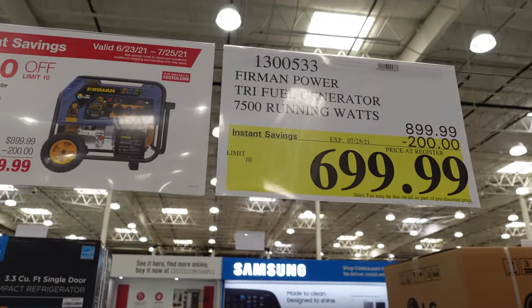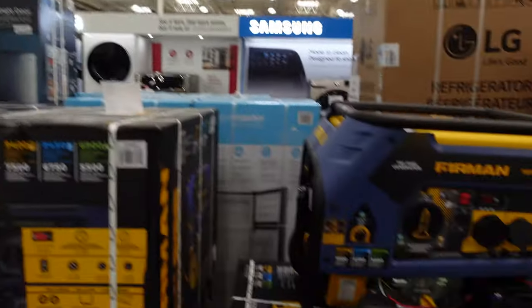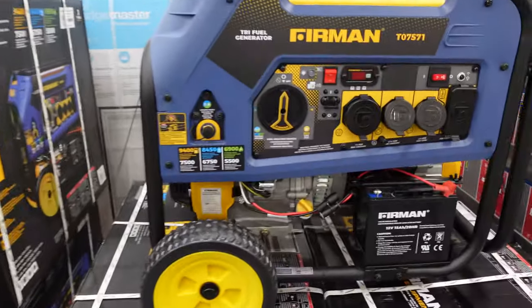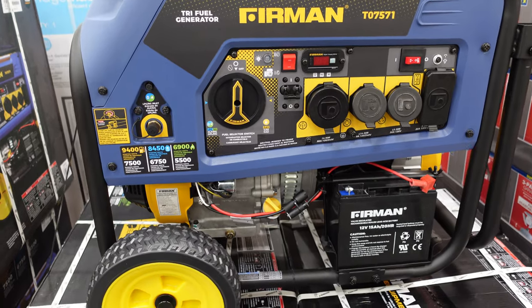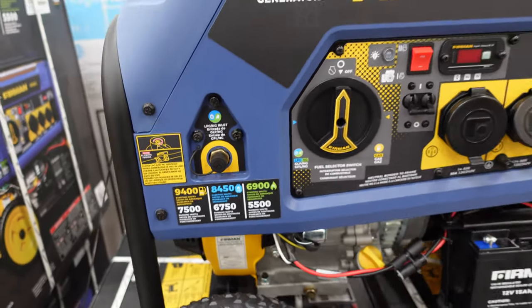I read on a forum somewhere that this Furman power tri-fuel generator is one of those things that is very hard to find at this price, so this is a really good price. Expires July 25th. There are a lot of them here at Hayward Costco. If you need something for backup power, this is really worth considering — it does three different fuel types and has different ratings for the starting watts.